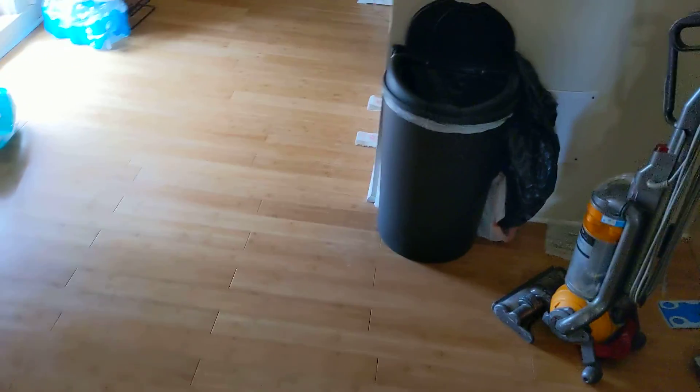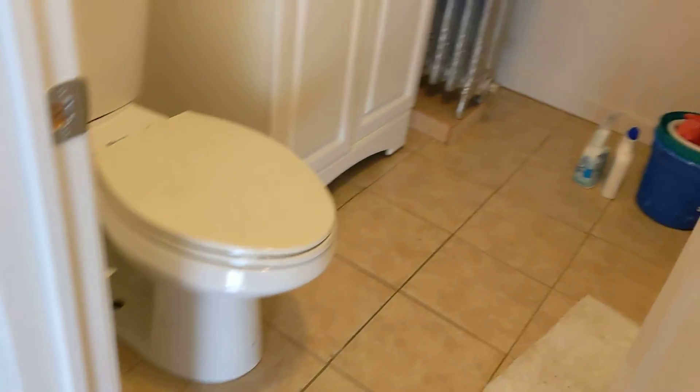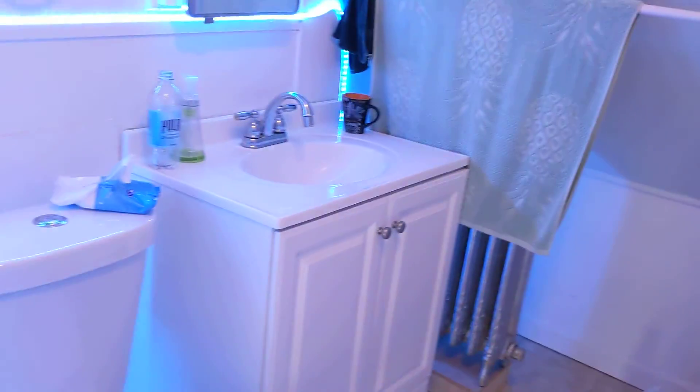There's a bathroom with a full tub. If you want LED light, you can turn it on here — the bathroom has LED lights.